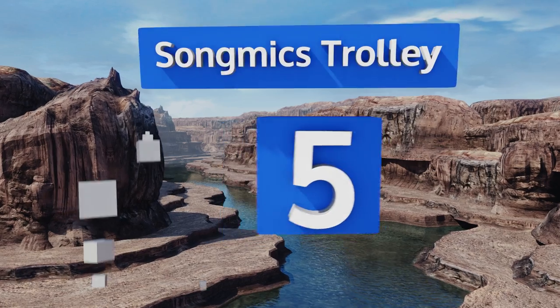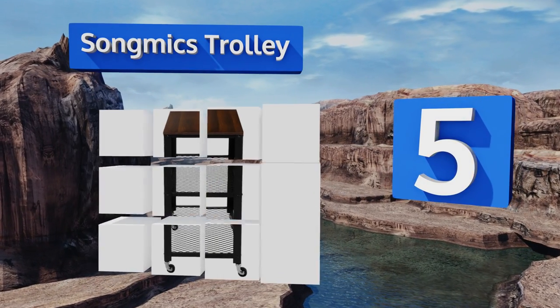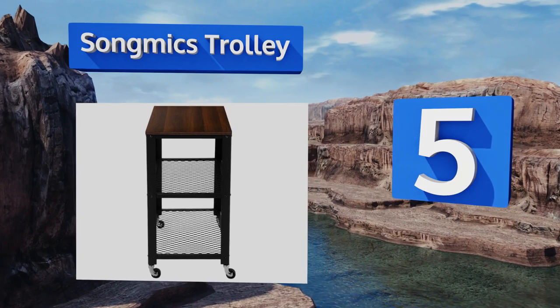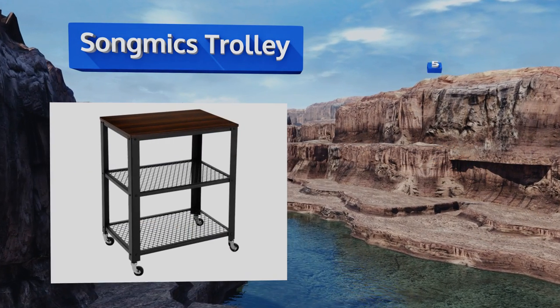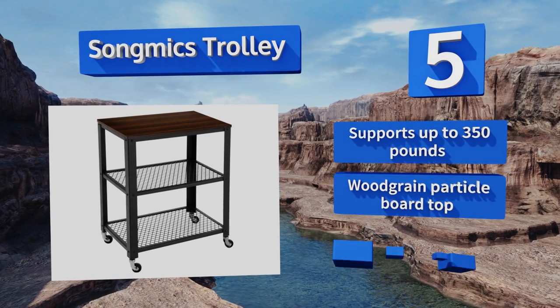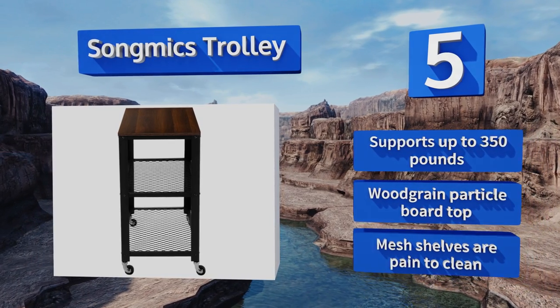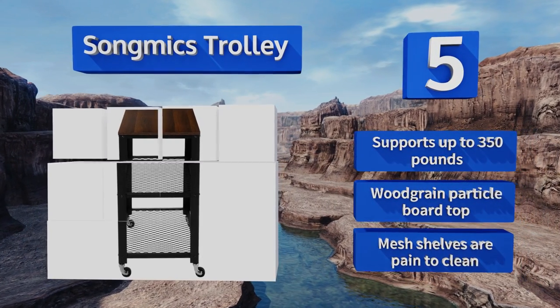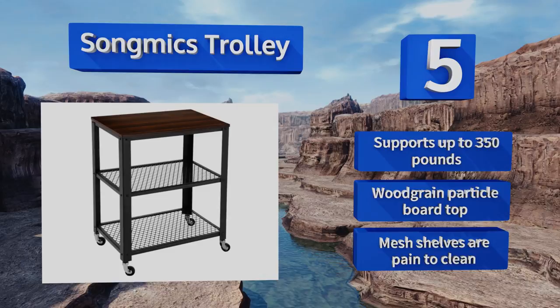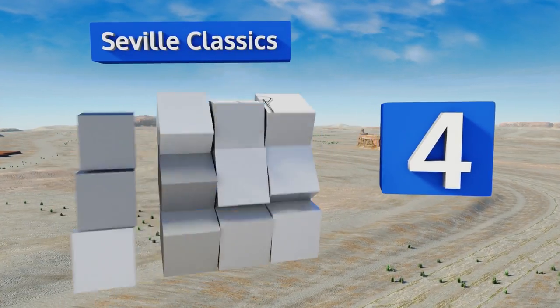Moving up our list to number five, whether it's for the bedroom, kitchen, or living room, the Song Mix trolley is a worthy contender. Its three-tiered profile provides plenty of room for storing anything from magazines to cookware. Unfortunately, the casters have a tendency to squeak on hard floors. It supports up to 350 pounds and is made with wood grain particle board, but the mesh shelves are a pain to clean.